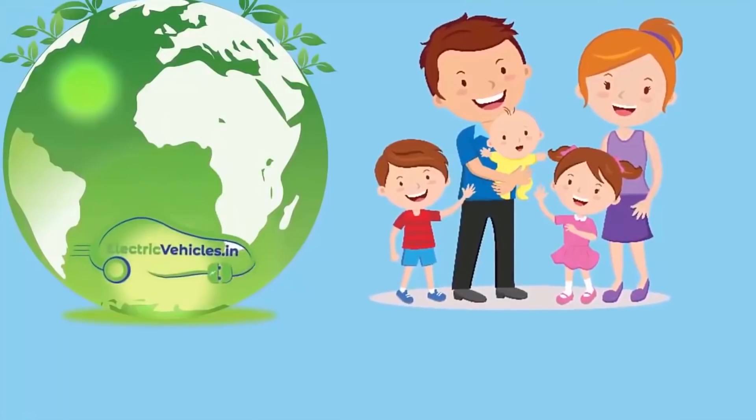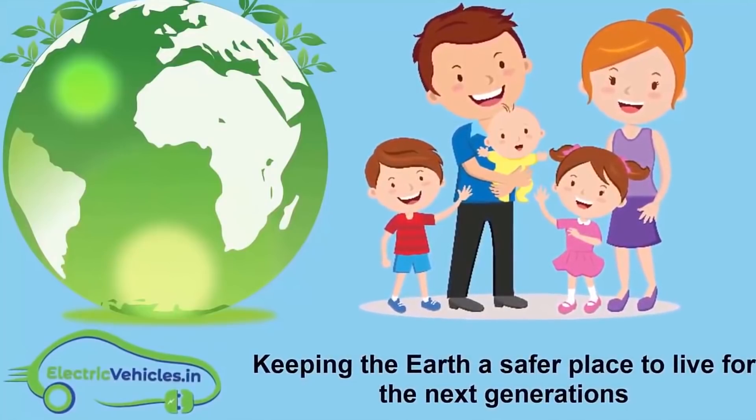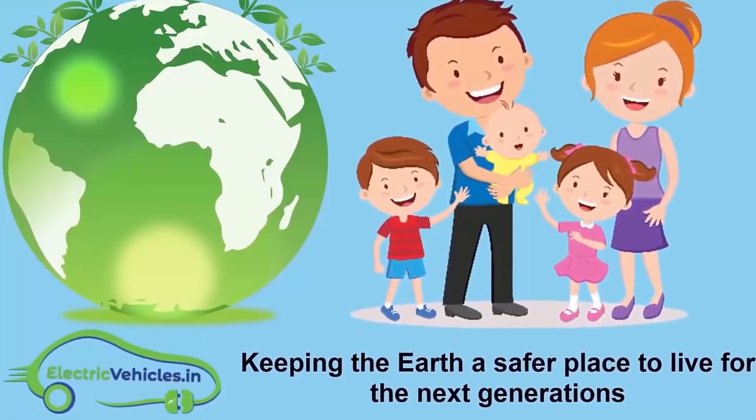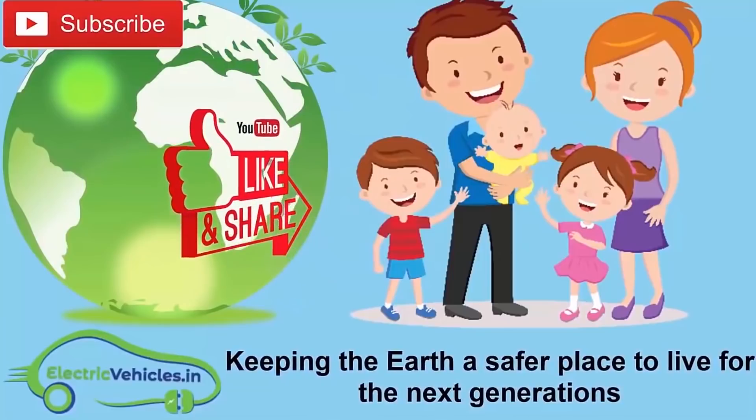ElectricVehicles.in's motto is keeping the earth a safer place to live for the next generations. If you want to join our movement, you can support us by simply subscribing to our channel, sharing our videos, or commenting on videos. Thanks for watching.